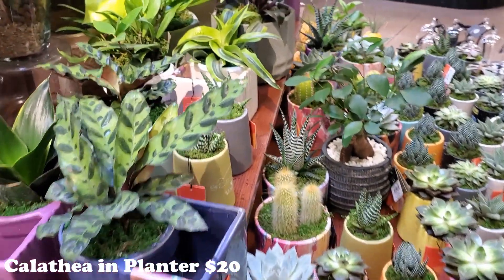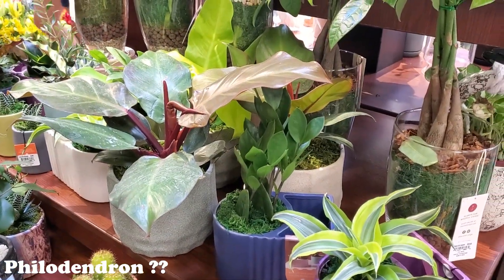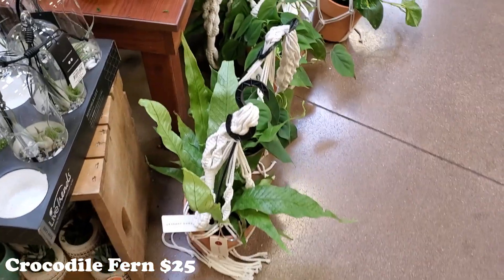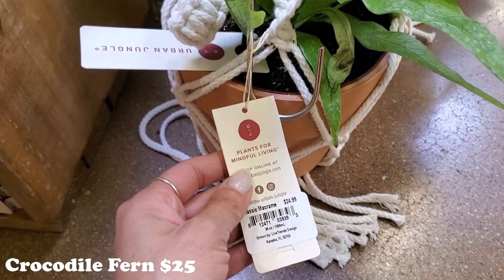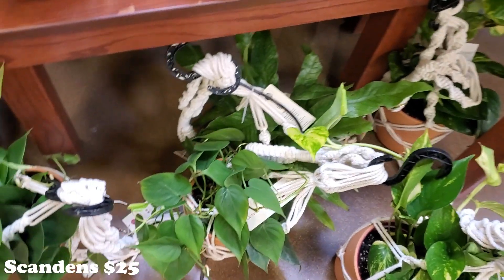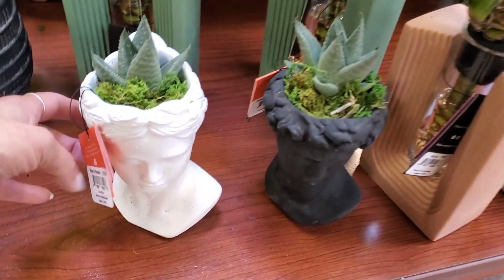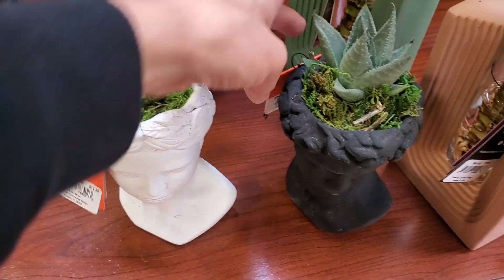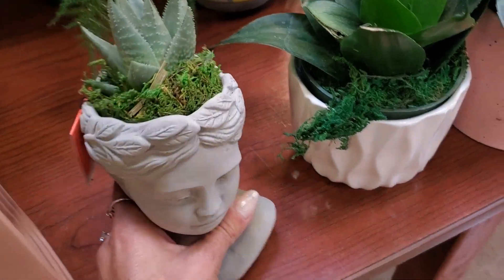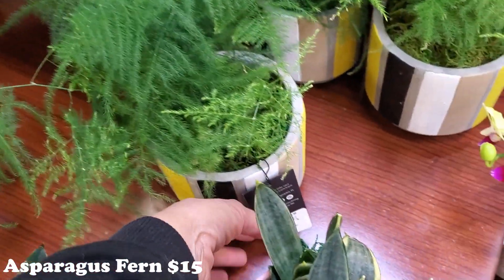Oh my gosh, you guys — I have five percent, I have to hurry! Why do I keep doing this to myself? Let's just quickly look — they have some really nice big plants, and look at these absolutely gorgeous hanging plants! These ferns are so beautiful — they're $25. I can't believe I didn't charge my phone. There's some philodendron scandens and pothos too. Oh, and some asparagus ferns — so dainty, I love them. These are going to be $15.